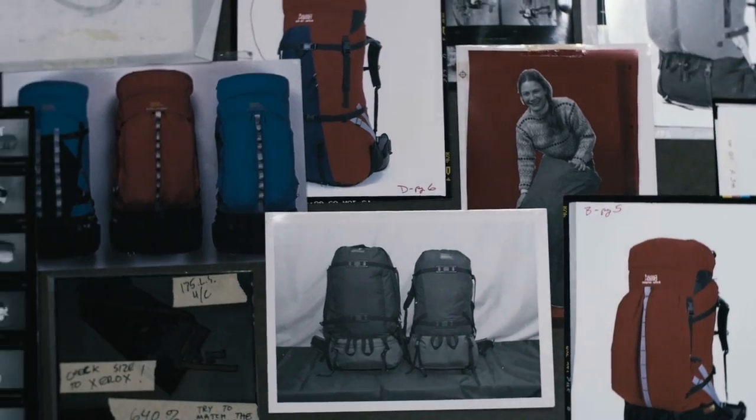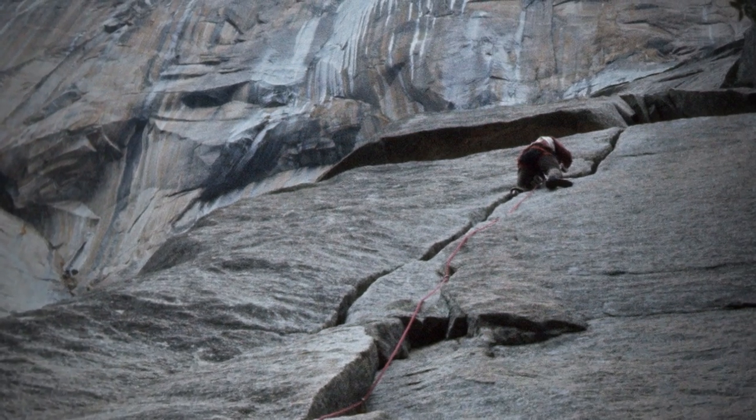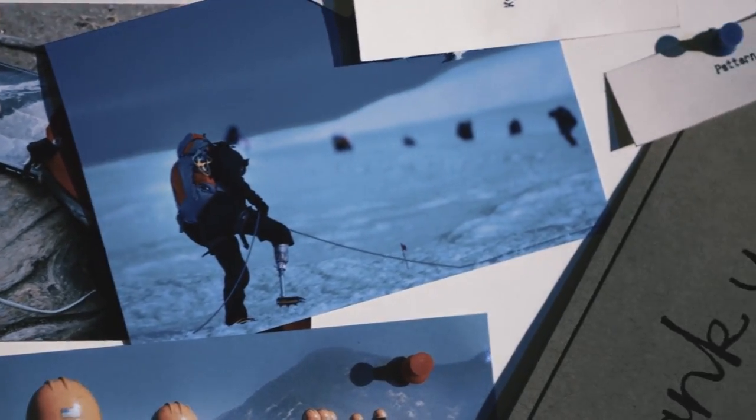It let us build packs that would stand up to being hauled on the walls of Yosemite. It built packs that were being used on some of the great north faces in Europe.